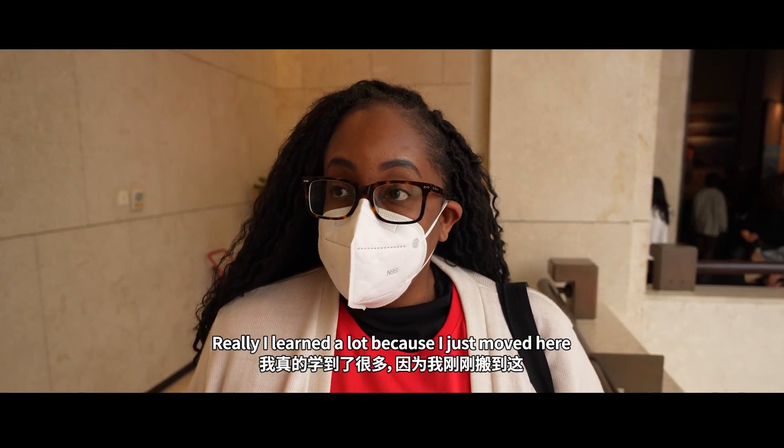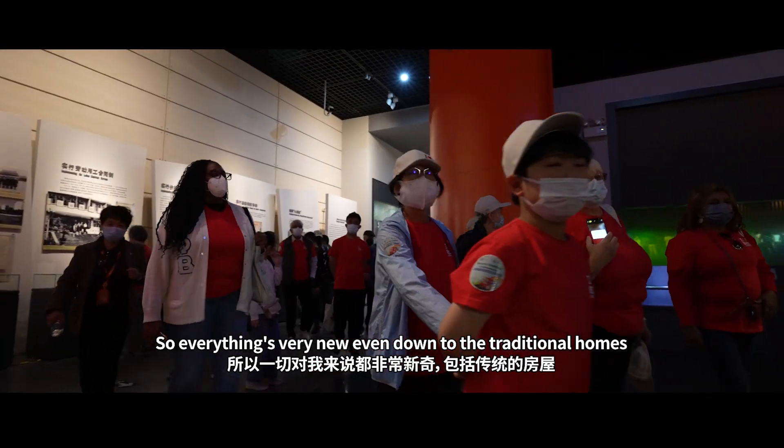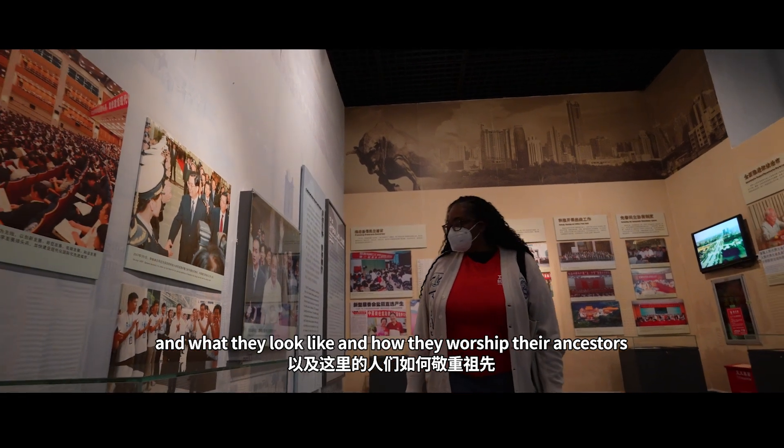Really, I learned a lot because I just moved here, so I don't know the history of the city. So everything is very new, even down to the traditional homes and what they look like and how they worship their ancestors.